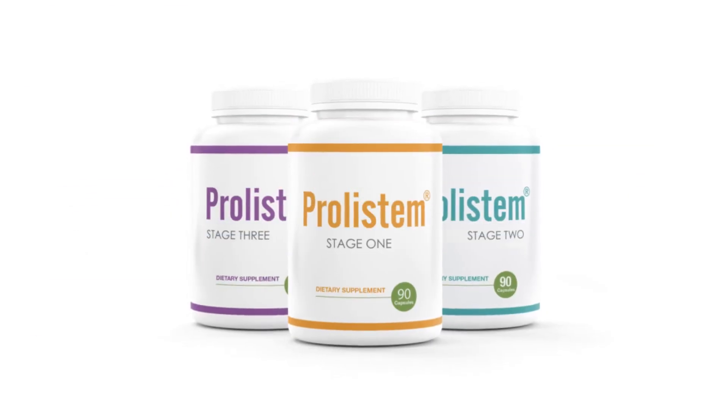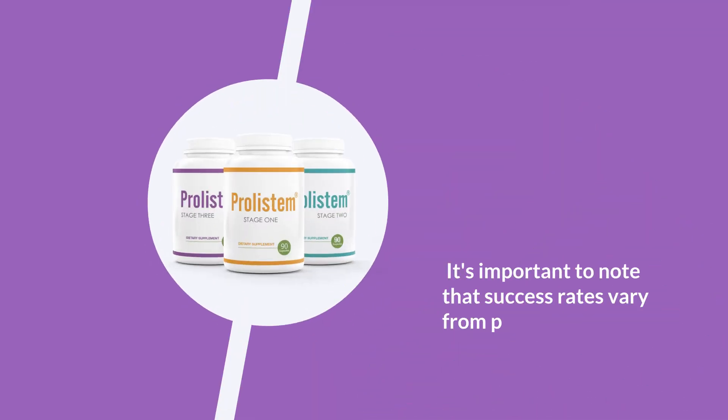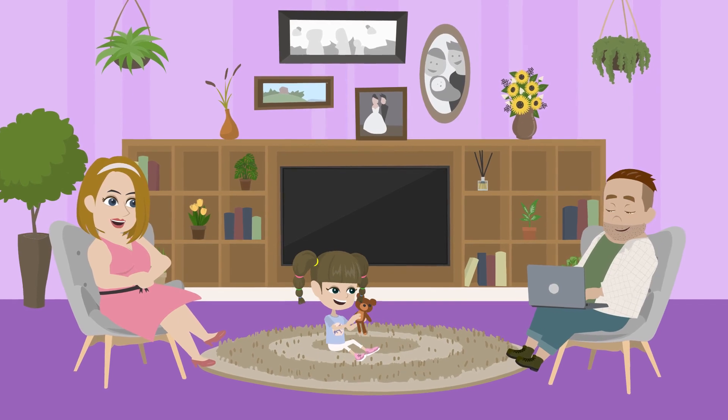The groundbreaking treatment specifically designed for non-obstructive azoospermia is prolistim. While prolistim offers hope, it's important to note that success rates vary from patient to patient. Various factors come into play, influencing the treatment's efficacy.